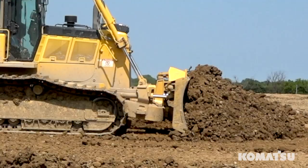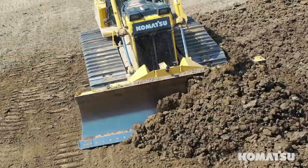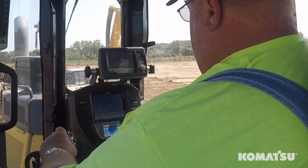We needed a machine that could keep up doing a lot of different functions out here — from pushing cut to fill, placing topsoil, shaping slopes on ponds — kind of a variety of duties. With the integrated GPS...